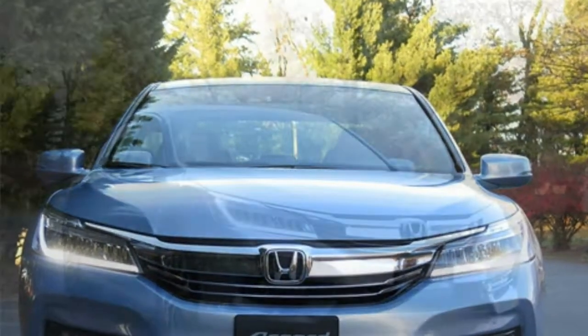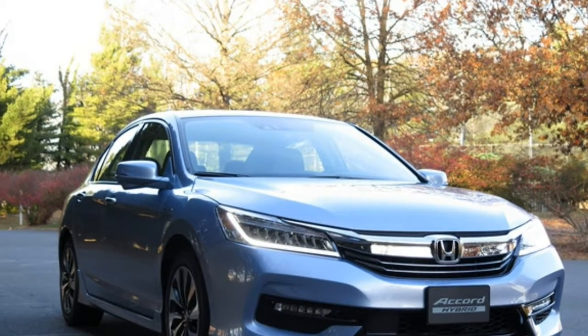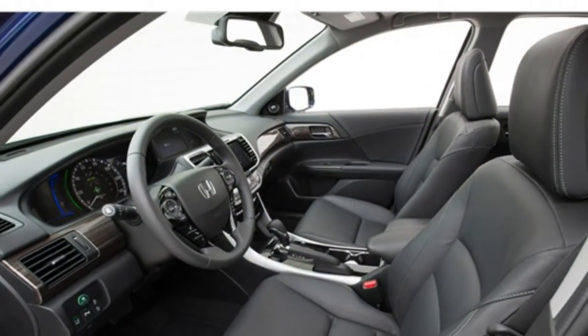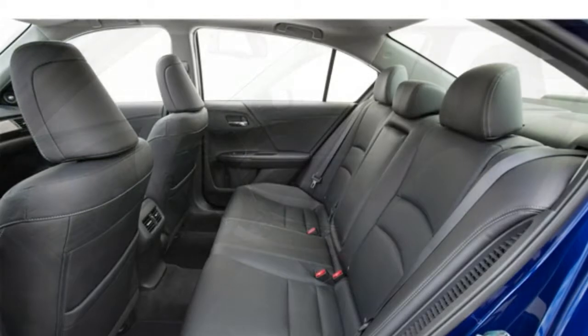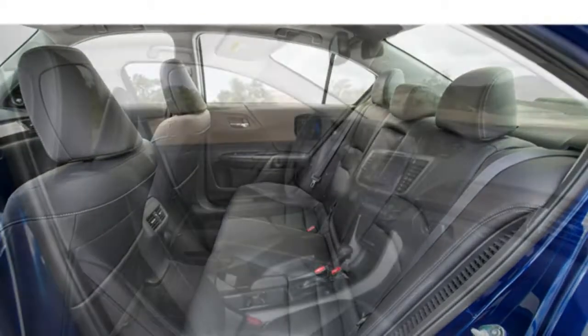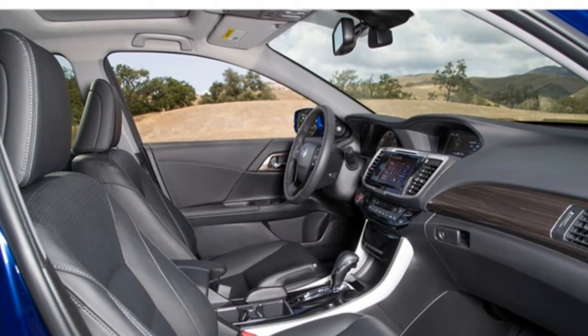Like most mid-size sedans, the Accord Hybrid seats 5. It comes standard with cloth upholstery and a power-adjustable driver's seat, which makes it easy to find a comfortable driving position. The front seats are supportive, and they won't leave you aching after a multi-hour drive. Taller drivers may wish the front seats offered more legroom, but nobody will complain about the available headroom.